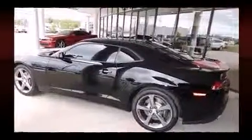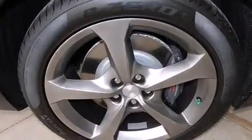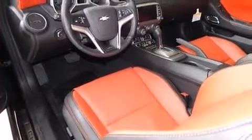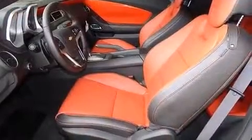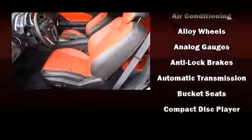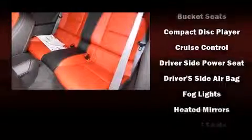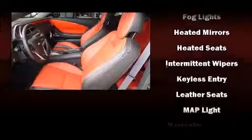Top features include front bucket seats, one-touch window functionality, a power seat, an automatic dimming rearview mirror, heated seats, and air conditioning. The unique heads-up display projects vehicle information onto the windshield, including speed, gear selection, and engine speed. Drivers benefit by not having to take their eyes off the road.